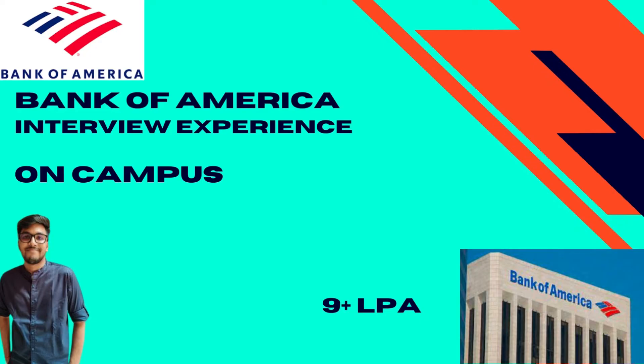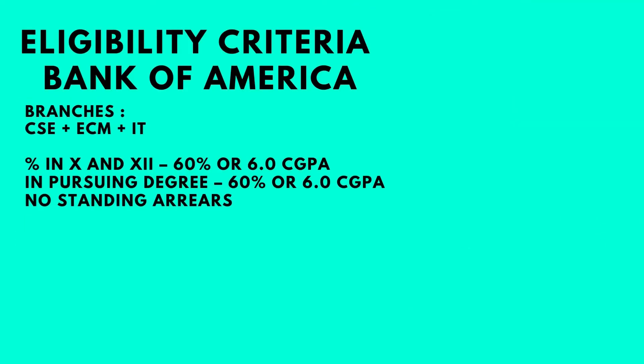Bank of America is a super dream company at VIT. Before we talk to Jay, let's look at the eligibility criteria. All students from the CSC, ECM, and IT branches with a CGPA of 6, or 60 percent in 10th and 12th as well as in the pursuing degree, with no standing arrears, were eligible for this role.